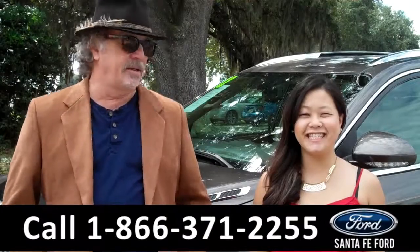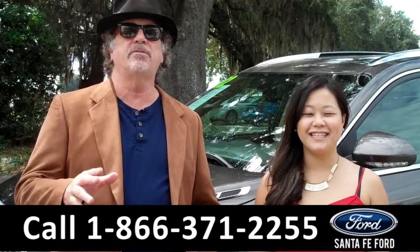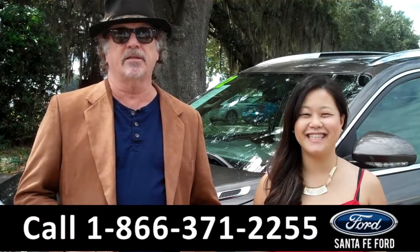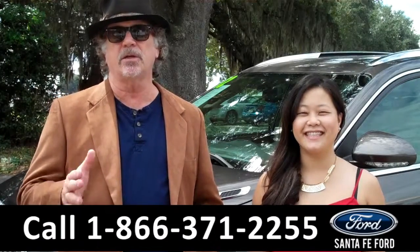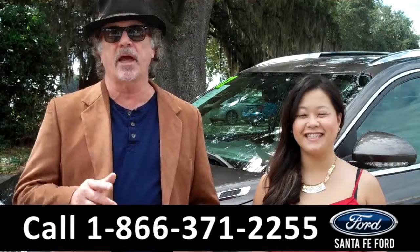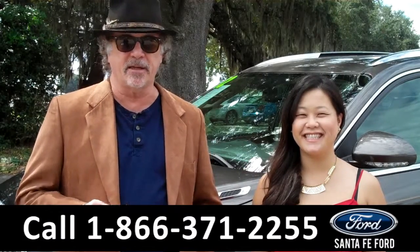Hey, this is Randy, and this is CeCe, at SantaFeFord.com near Gainesville, Florida, I-75 at exit number 399. Stay tuned right now — we're going to take a closer look at a 2012 Buick Enclave. Don't go anywhere; CeCe has the details.